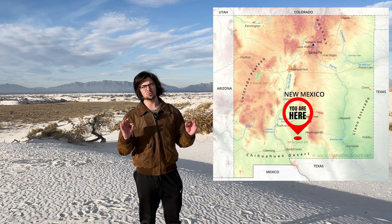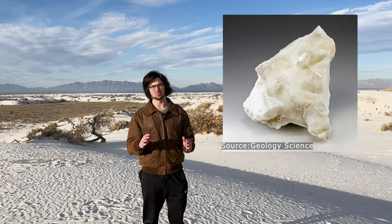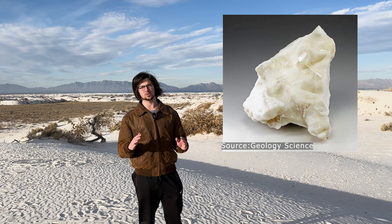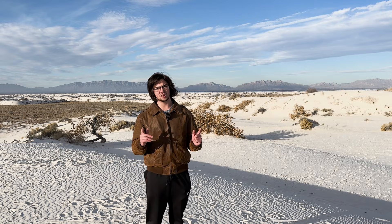What makes this area really special is that the sand dunes here are made out of gypsum. It's the largest gypsum sand dune field anywhere on earth. And today I'm going to explain to you how it formed.